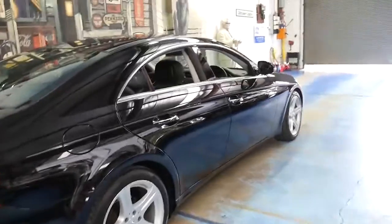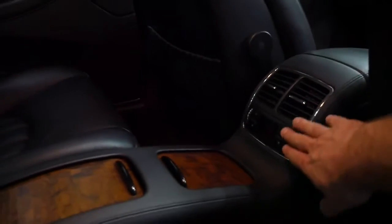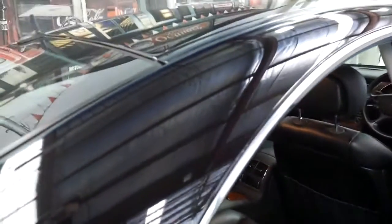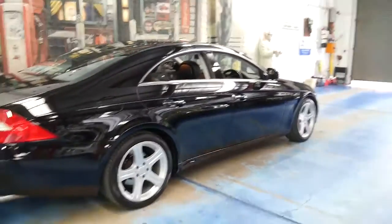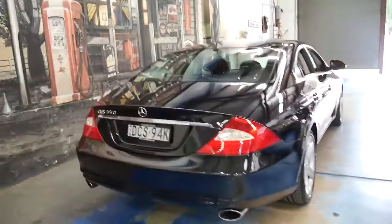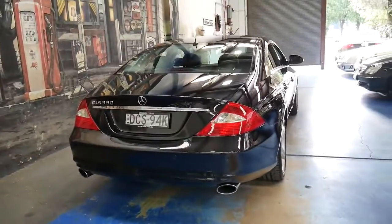The CLS is a four-door coupe and it's a four-seater. It's even got climate-controlled air conditioning in the back which is adjustable. I think these are incredible value for money. I personally don't think they look all that different to the new CLS, and if you told someone this was a ten-year-old car, they'd be very surprised.